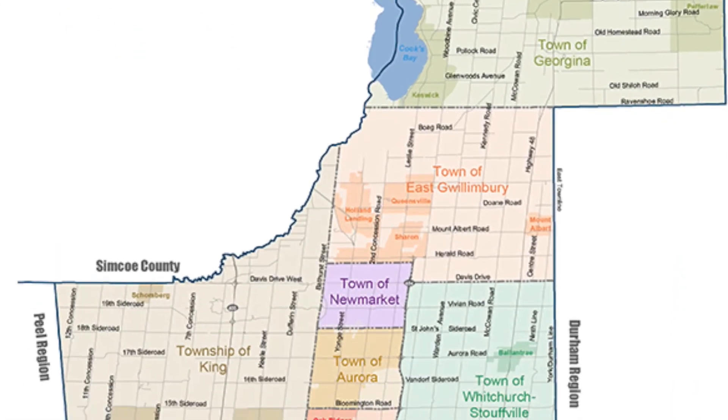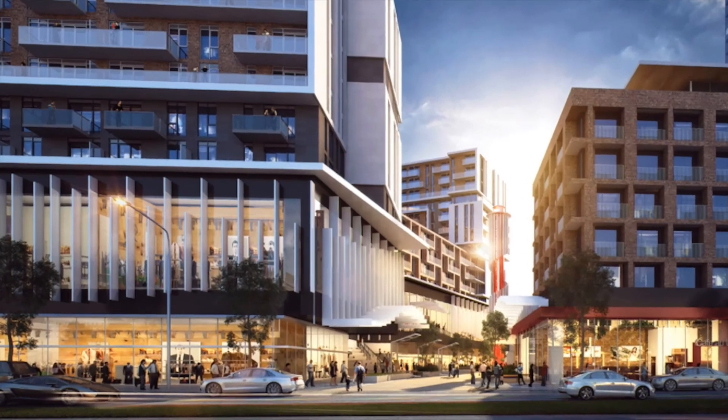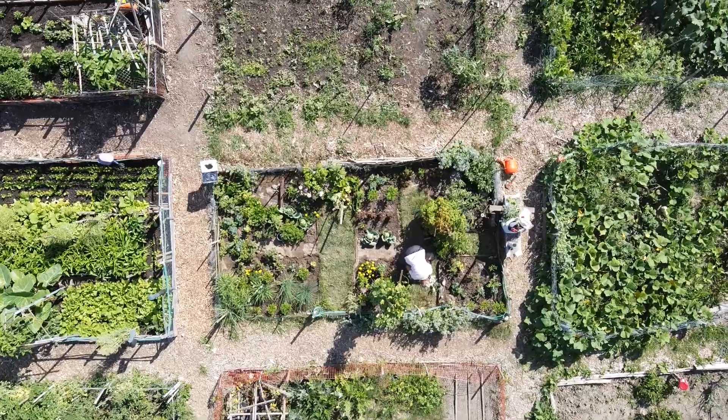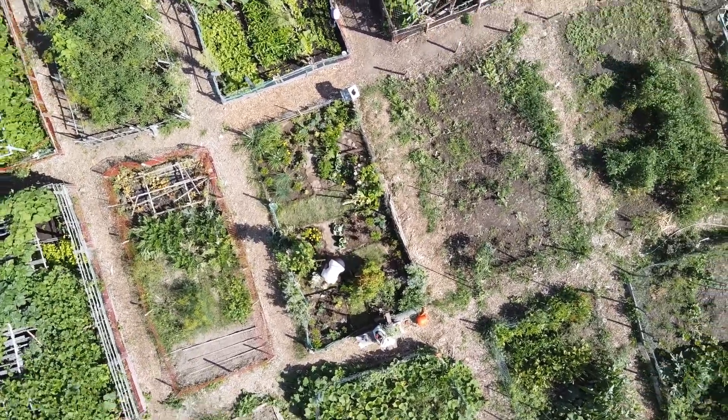The region is made up of nine municipalities with a mixture of rural and urban landscapes. And I bet you didn't know that within those municipalities lies over 700 farm-based businesses across 140,000 acres of farmland.